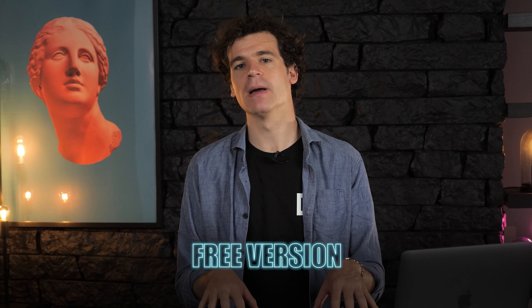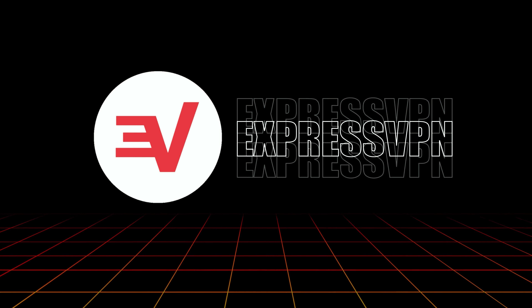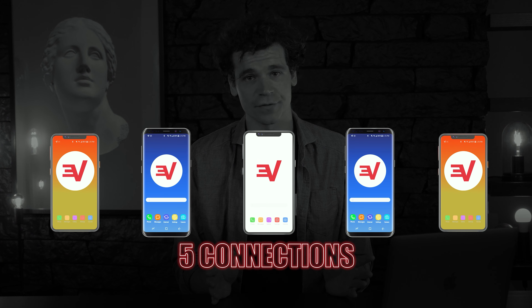However, there's something you'll really like — a limited free version, making Windscribe potentially the best free Android VPN. That said, ExpressVPN is even more expensive. The pricing is not ideal, especially since you're only getting five simultaneous connections for that price.